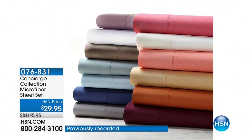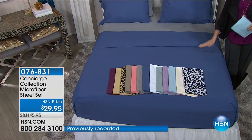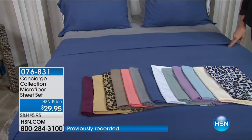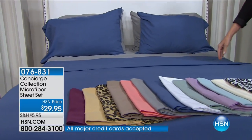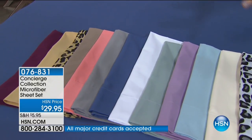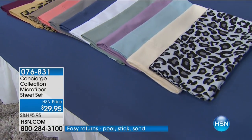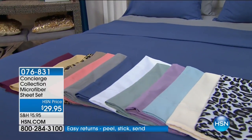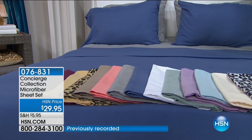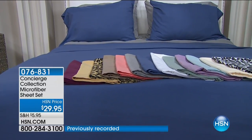We are getting your home all outfitted for the holidays. If you've got a guest bed, you're going to want to treat your guests to microfiber. Whenever my guests sleep on my Concierge Collection microfiber, they're like, 'You pulled out all the stops. You gave me the best sheets.' They're only $29.95 for any size — twin, full, queen, king, California king. Beautiful colors; there are even two different leopard prints. We're shipping them to you for free, saving you $5 on every single set.